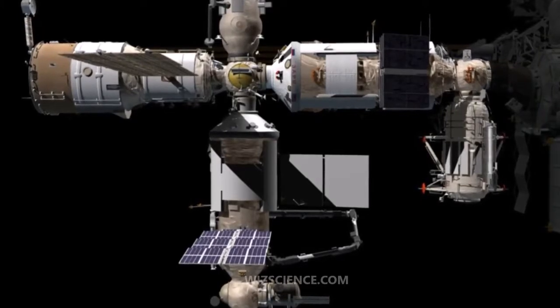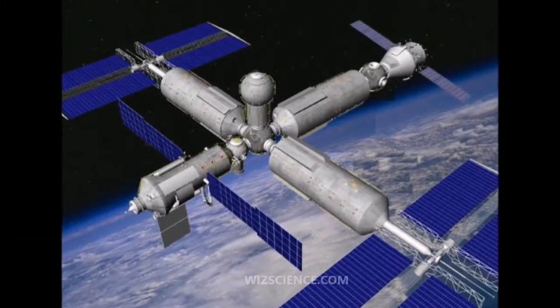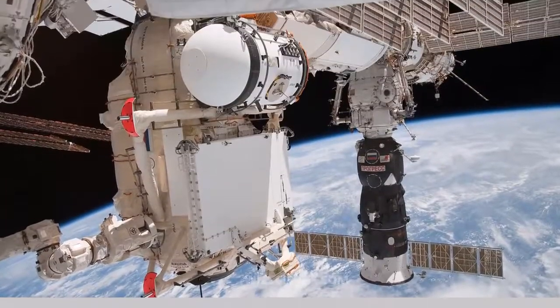OPSEC will follow the Salyut and Almaz series, Cosmos 557, and Mir. As the 12th Russian space station launched, OPSEC is a third-generation modular space station.